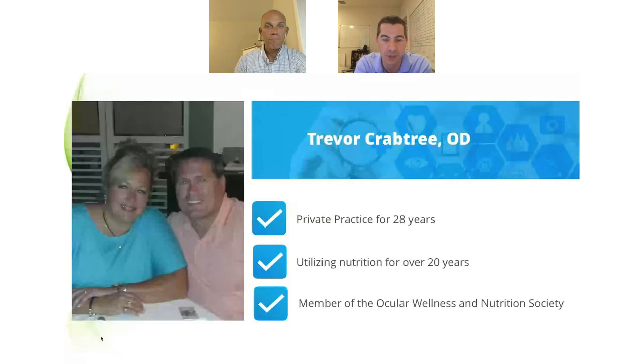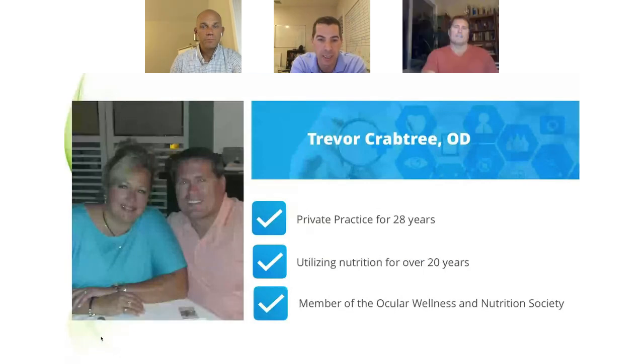Dr. Crabtree has been in practice for 28 years and has been doing nutrition for 20 years. He's been doing nutrition in his practice nearly that entire time. He's an active member of the Ocular Nutrition and Wellness Society. He's got seven children, has been married for 25 years, is out there educating physicians, and running a couple of very successful practices.